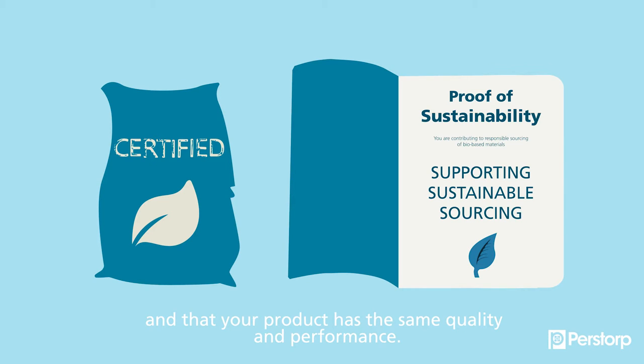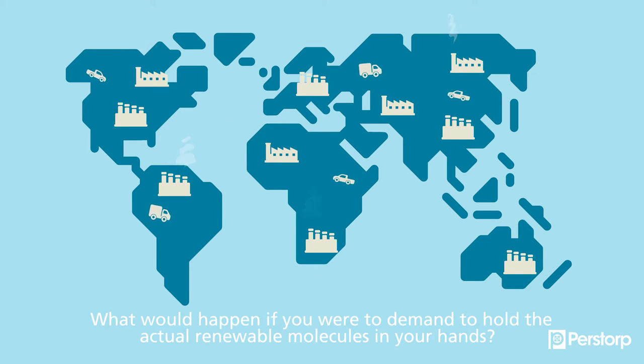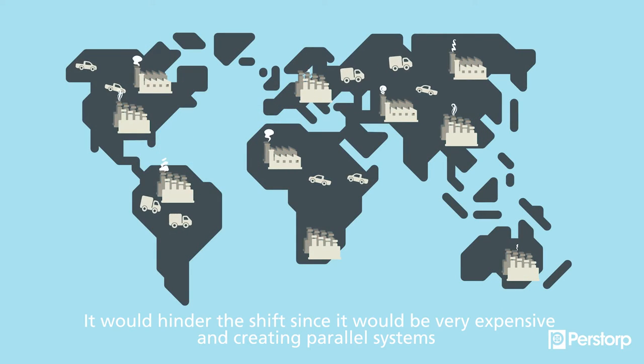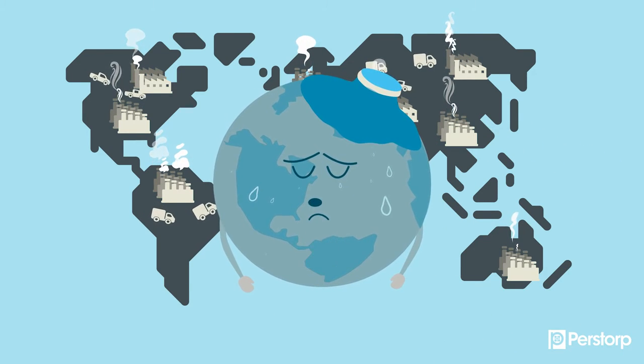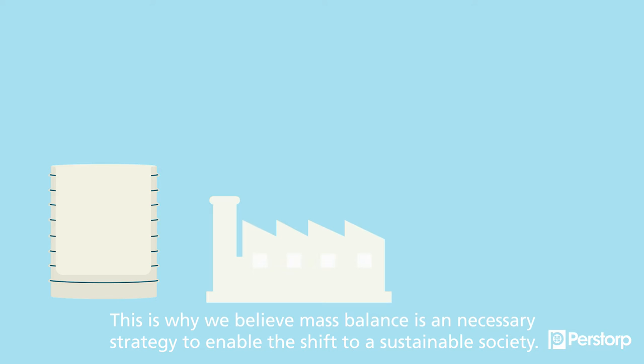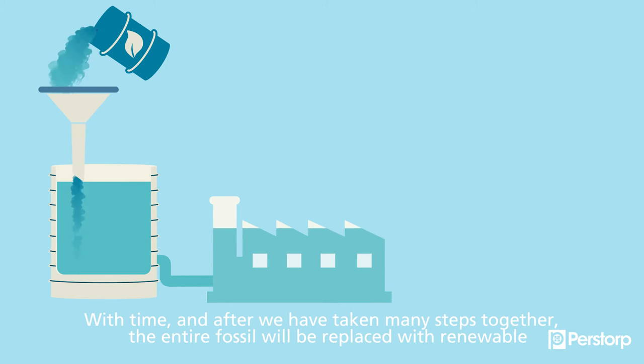Your product has the same quality and performance. What would happen if you were to demand to hold the actual renewable molecules in your hands? It would hinder the shift since it would be very expensive, and creating a parallel system would definitely be bad for the planet. This is why we believe mass balance is a necessary strategy to enable the shift to a sustainable society.